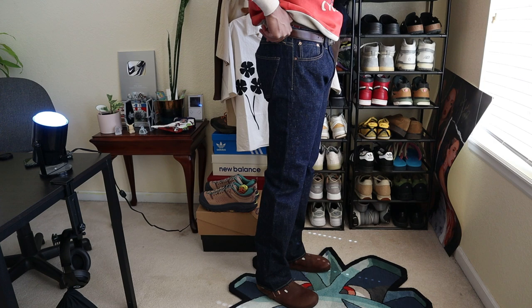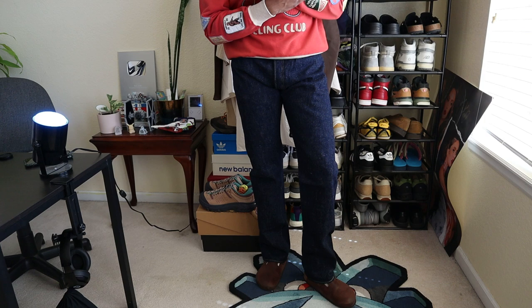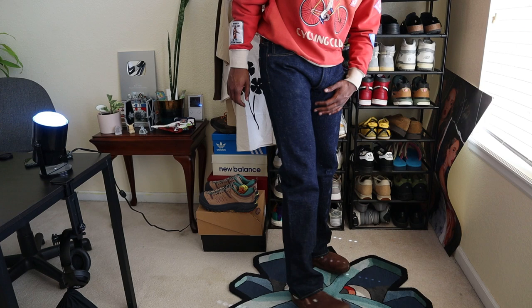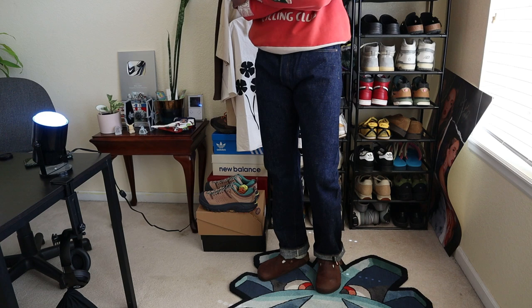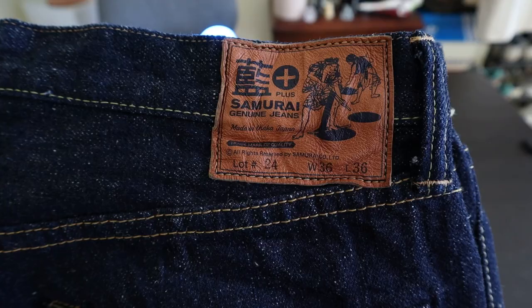The stats for this denim are kind of insane — if this was an NBA draft, the Samurai Jeans might be a lottery pick. These are an 18-ounce unsanforized pair of jeans. The cotton is a blend of what Samurai calls their homemade cotton in a traditional fielded cotton blend. They aren't raw but have only been washed once, and all the hardware detailing is just sensational. Samurai is known for the unique way their fades develop over time.